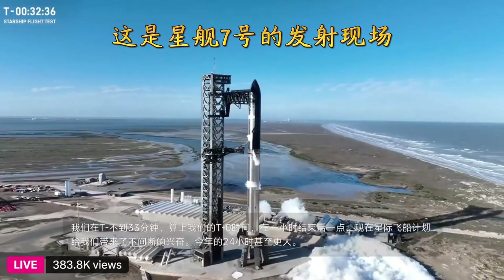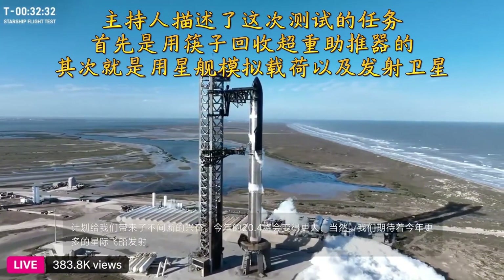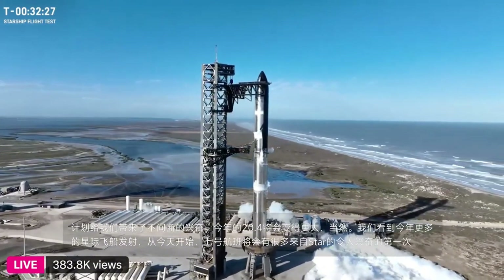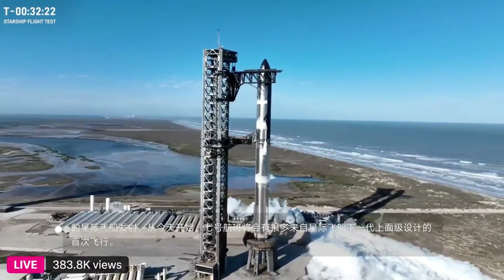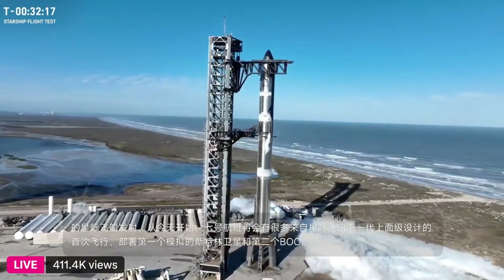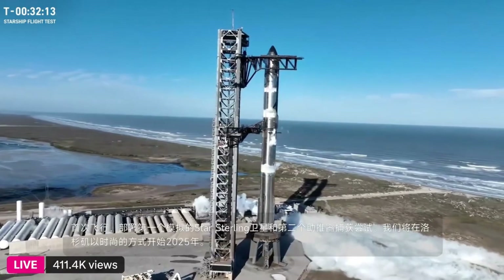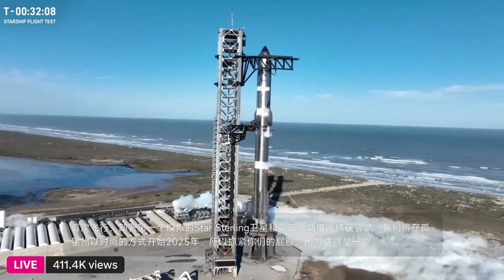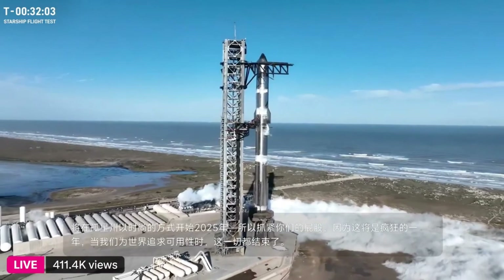We're looking at even more launches of Starship this year with tons of exciting firsts starting today. Flight 7 has a lot in store, from Starship's next-generation upper stage design on its first flight to deploying the first simulated Starlink satellites and the second booster catch attempt. We're kicking off 2025 in style here in the Lone Star State. Hold on to your butts because it's going to be a wild year as we chase after full reusability for the world's biggest rocket.